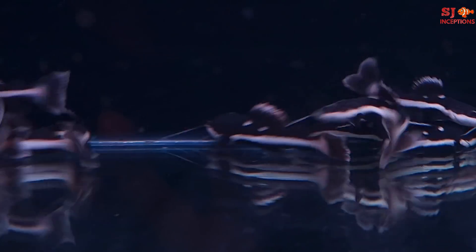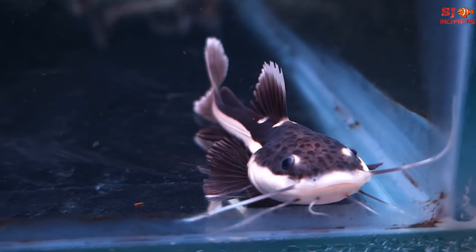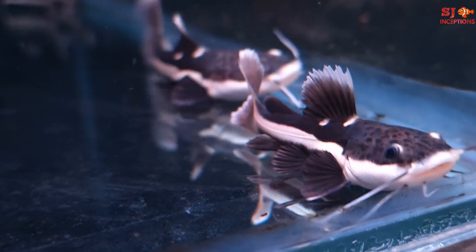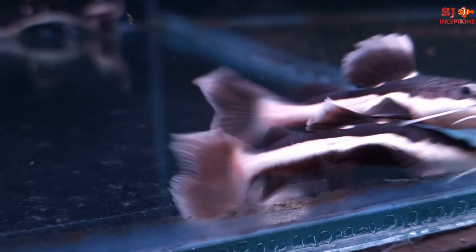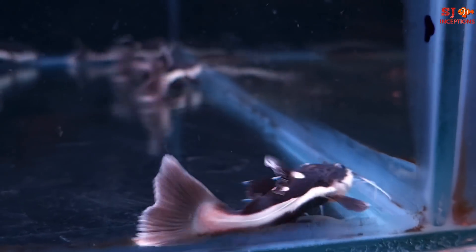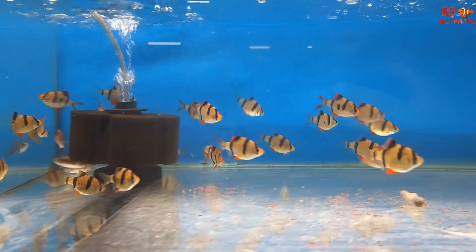In this tank there is a monster catfish. This is a Red Tail Catfish, around 2.5 to 3 inches in size. They are fed frozen food. Look how tiny it is right now — but one day it will grow to a very huge size, around 6 to 7 feet.